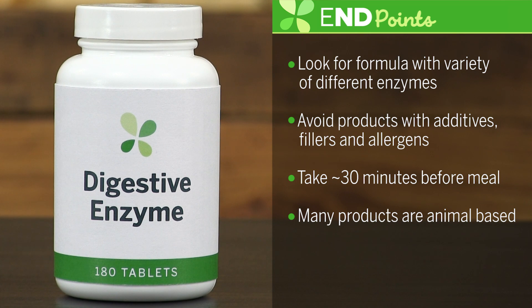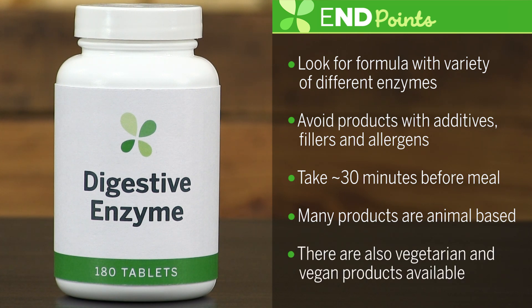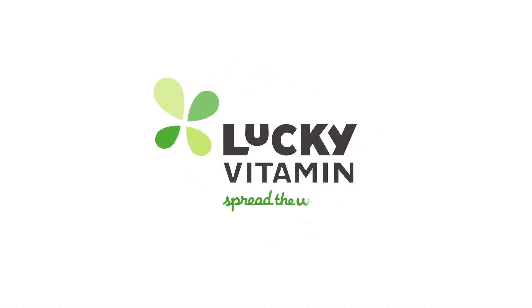Many of the digestive enzymes on the market are made from animal products. However, there is also a large selection of vegetarian and vegan-based digestive aids available. Thank you for watching another edition of Ask the ND. Make sure to subscribe to our YouTube channel for weekly tips to help you on your journey towards happy wellness. From all of us here at LuckyVitamin, spread the wellness.